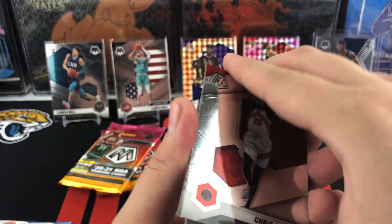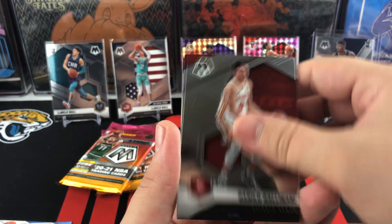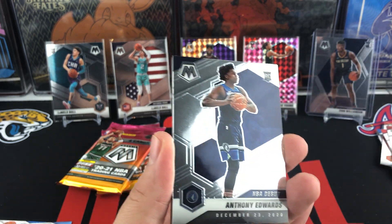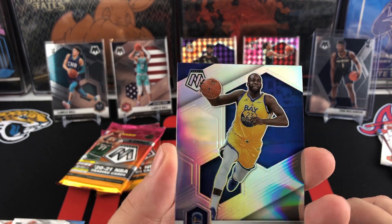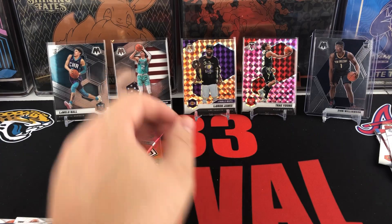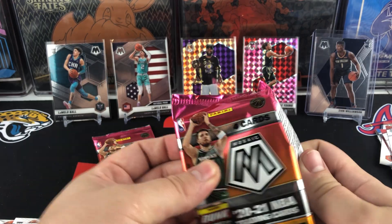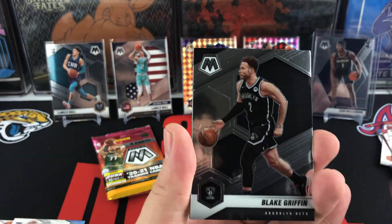We'll see if we can still hit anything out of the rest of the box. Chris Boucher, Gallinari, Anthony Edwards is going to be our first Anthony Edwards rookie card. Draymond Green is going to be a true silver — that one was pretty beat up. That is definitely a common theme with Mosaic: watch your surfaces, because there are a lot of surface scratches, dimples, and such.